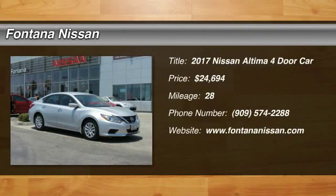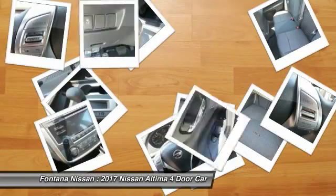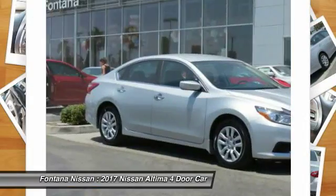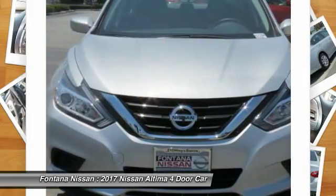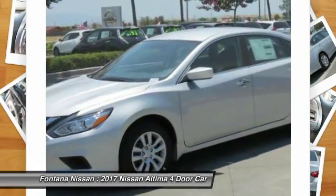2017 Altima. The Nissan Altima offers advanced features to make life easier, including push-button ignition, which comes standard. Combine that with a powerful V6 or efficient four-cylinder engine.